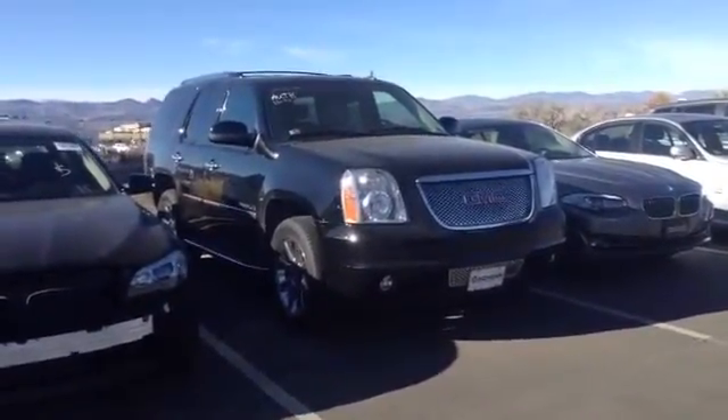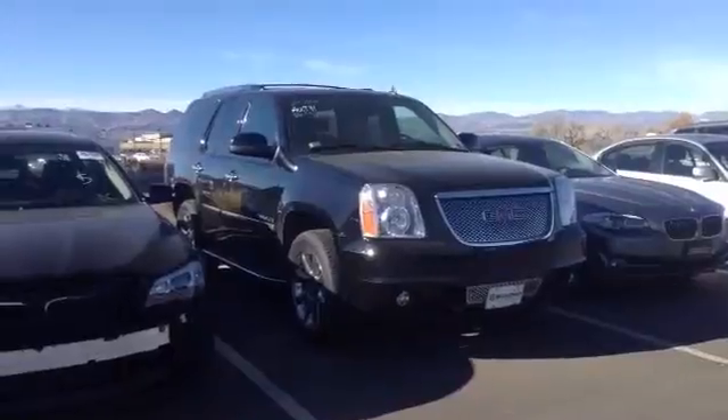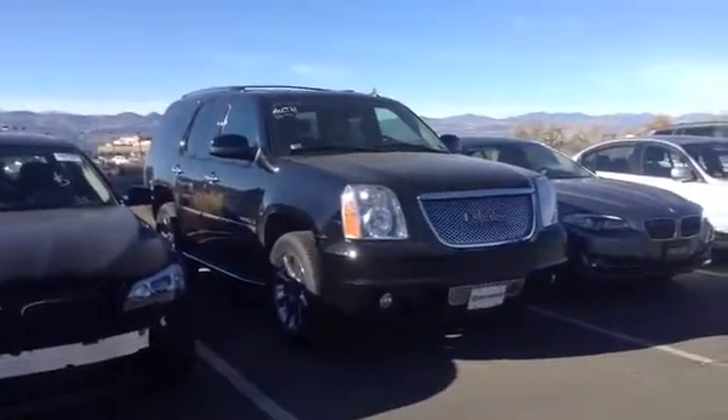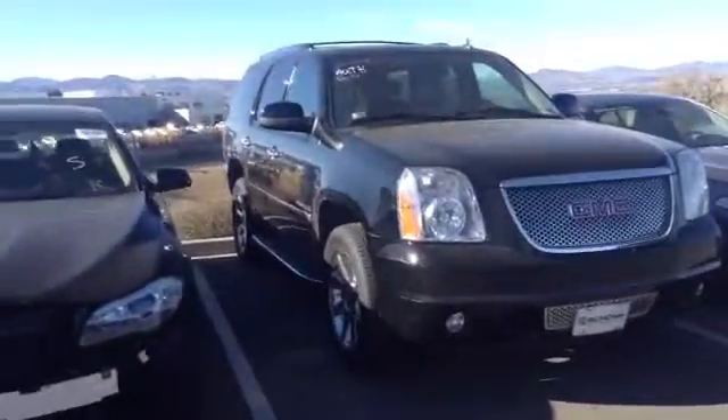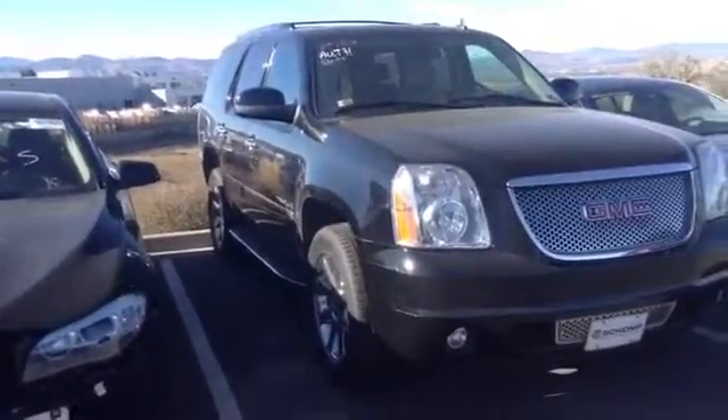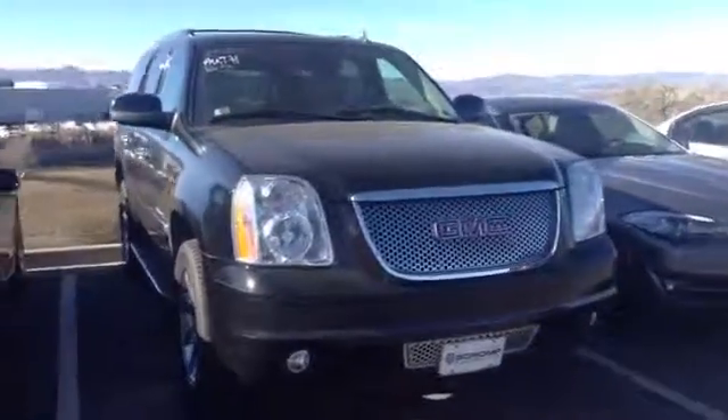This is Liz of Champ BMW, just taking a quick video of the 2009 GMC Yukon Denali that you're interested in. Just wanted to show you that this is the vehicle — it does not have the sunroof, but it does have the drop-down DVD.